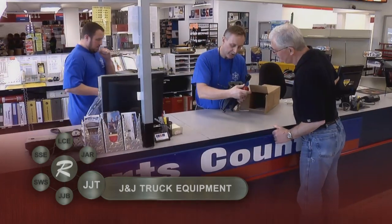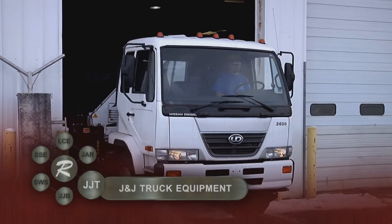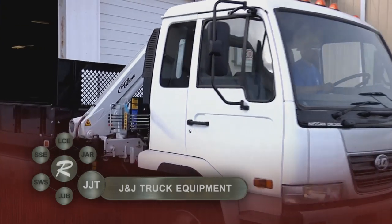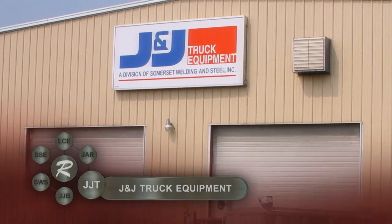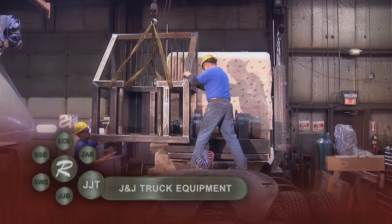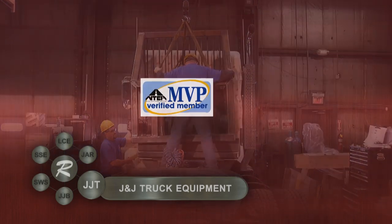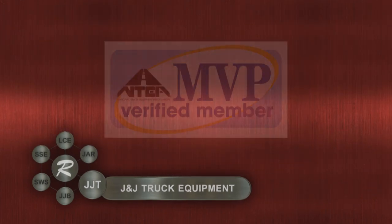We invite you to visit our dedicated showroom and parts and service center. J&J has the capacity and expertise for any size job, whether you have one unit or an entire fleet. Our 25,000 square foot shop has the latest technology operated by truck equipment experts with decades of experience. It's this experience and our focus on customer satisfaction that has placed J&J Truck Equipment among the leading and most respected upfitters and distributors of truck equipment in the northeastern United States.